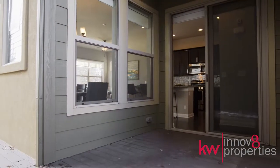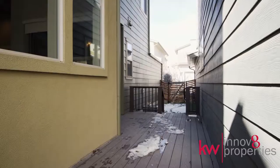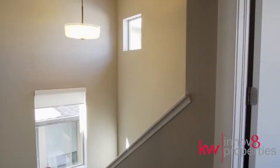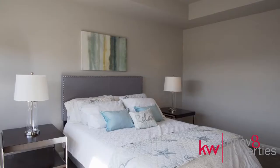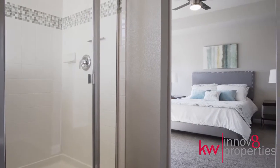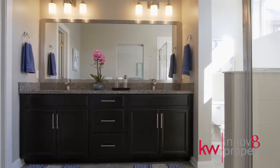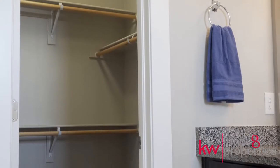Entertaining is a breeze with a custom Trex deck and a low-maintenance side yard. The Upstairs Master Retreat features a relaxing en-suite bath with granite double vanity, soaking tub, shower, and walk-in closet.